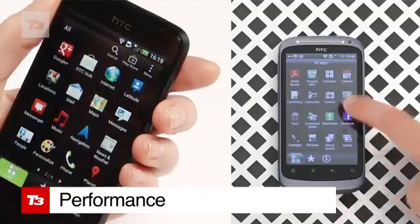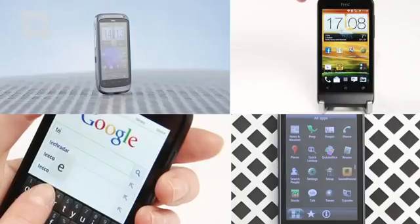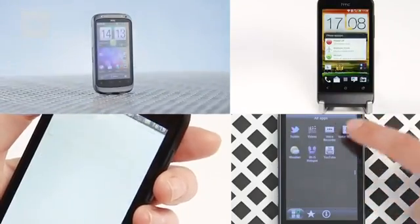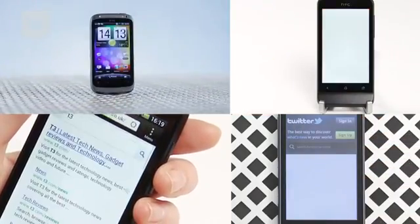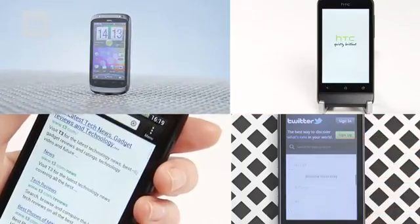The One V wins the performance battle not only in terms of power with the 1GHz processor, but more obvious is the inclusion of Android Ice Cream Sandwich. For a budget phone to have the latest OS is a breath of fresh air and makes the Desire S running Gingerbread feel sluggish and old.